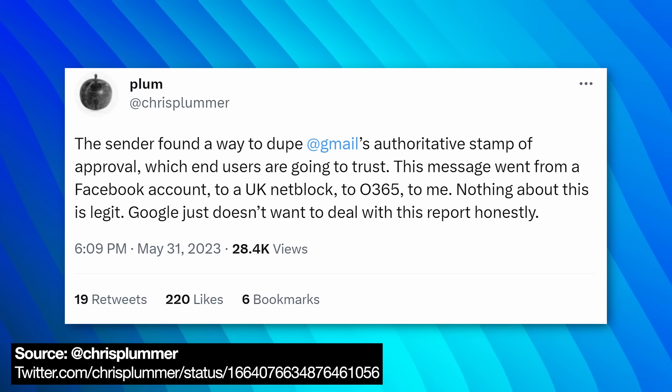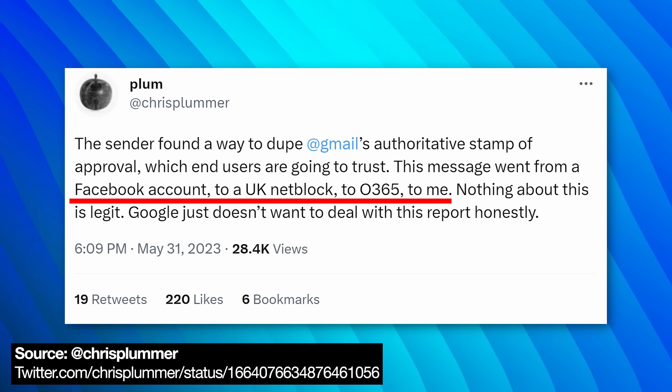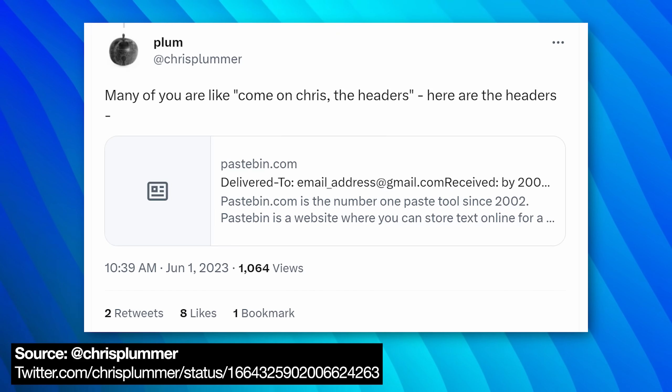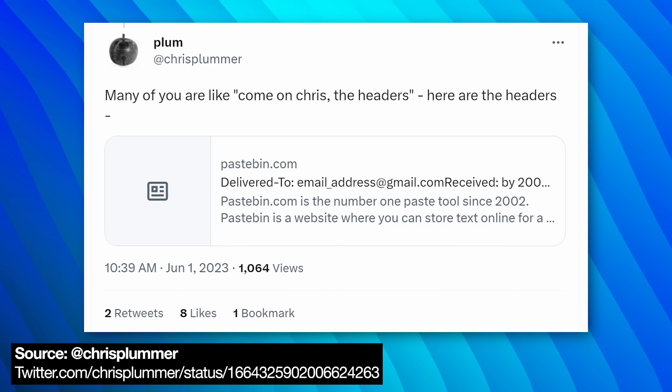As Chris mentions, it seems like the email started out being sent from Facebook, like a Facebook account, and went through someplace in the UK, and then finally through Office 365, and then it was delivered to Gmail. Chris did very recently post the email headers, but it seems like all the people who are discussing that haven't seen that yet, so we don't really have too good of an analysis yet.